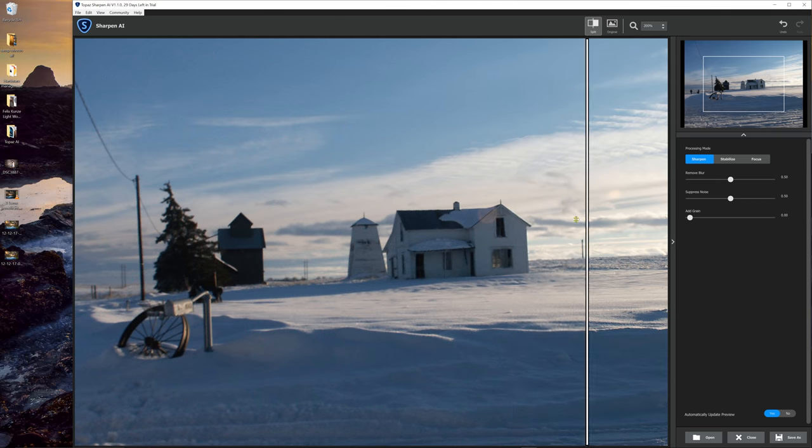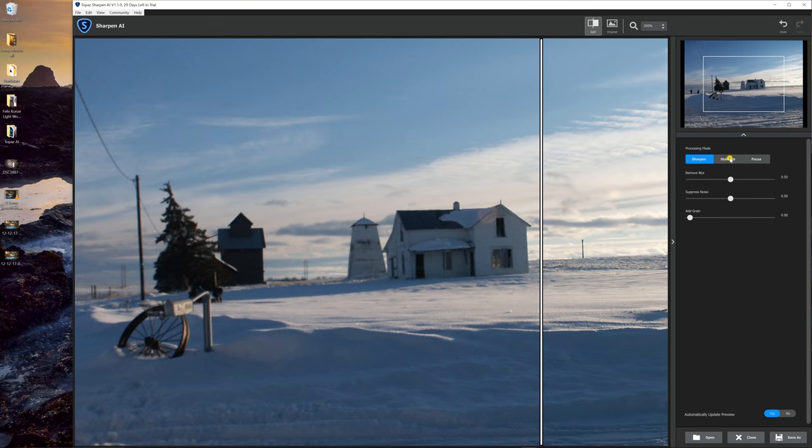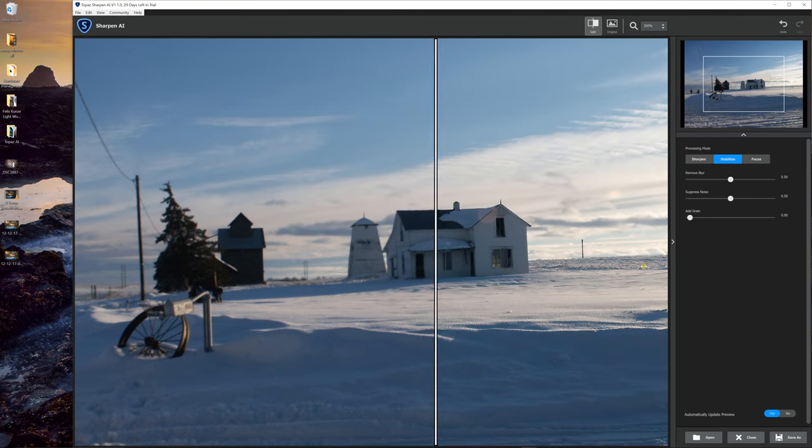This is 200% on this 2,000-pixel image. Let's try Stabilize. Are you seeing this? That is absolutely astounding.